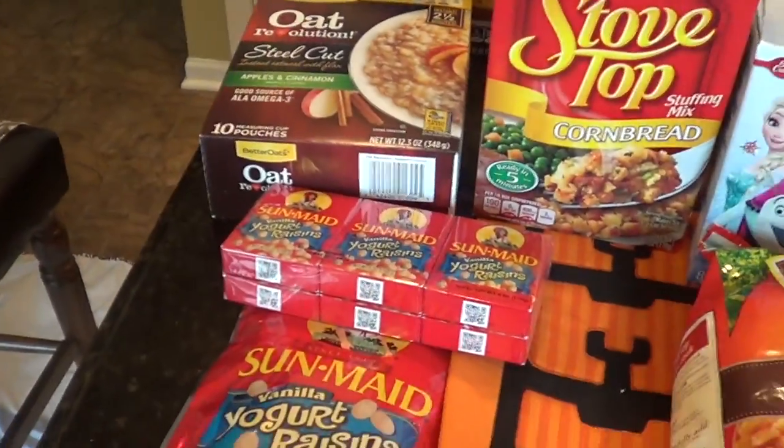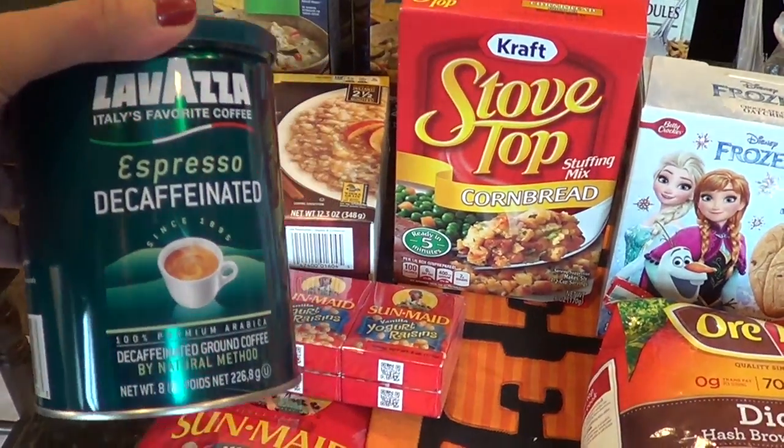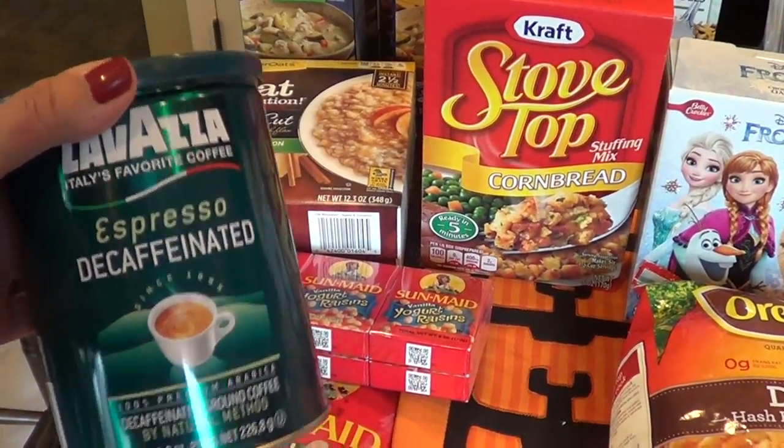We got a crackle bar for mama. We got mama some Lavazza decaf. Love this stuff, especially in the French press. It's amazing.